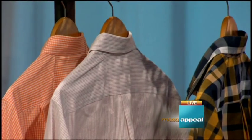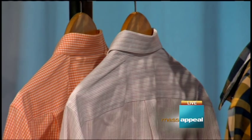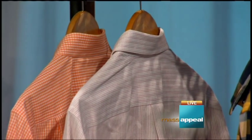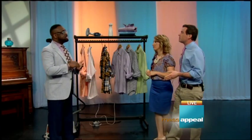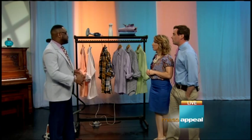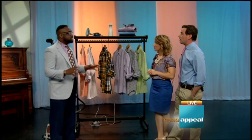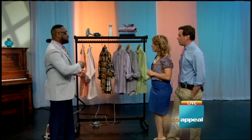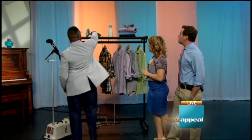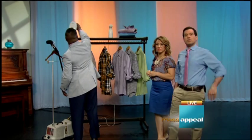If you make the investment and grab a steamer, steaming your shirts when you get home from work can make them look good as new and save you a trip to the dry cleaner. That said, you still want to go to the dry cleaner for collars and stains — I recommend dry cleaning number one. But even when you come back from the dry cleaner, it's sometimes not 100% wrinkle-free, so steaming is a great finishing touch.